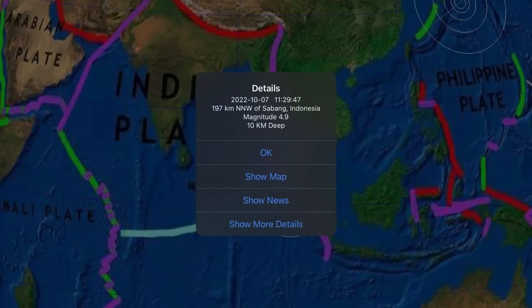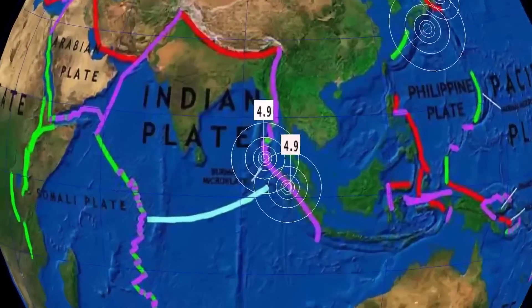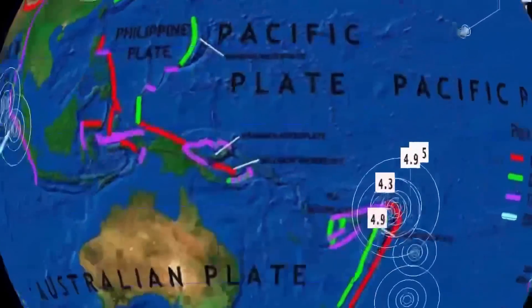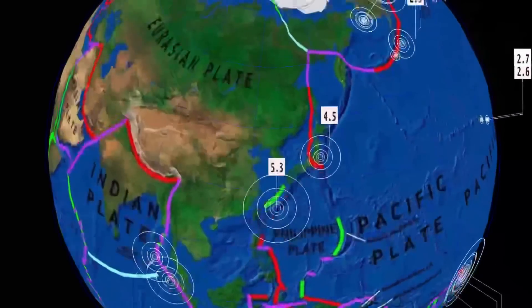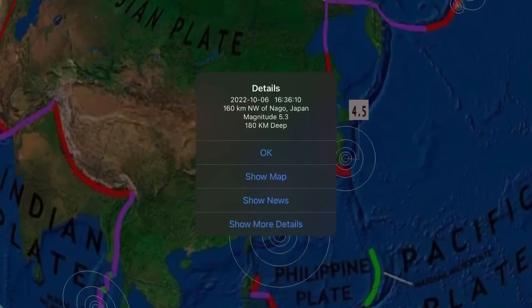It's eerily quiet in between Indonesia and Tonga right now. So heads up — Philippines, eastern Indonesia, Papua New Guinea, Solomon Islands — earthquake warning. It's been too quiet through the region.